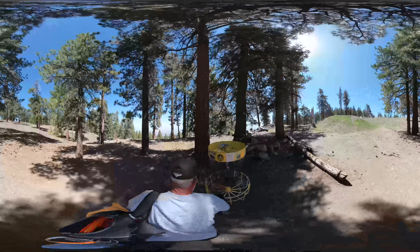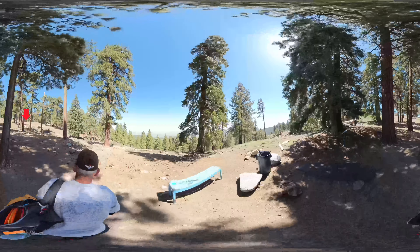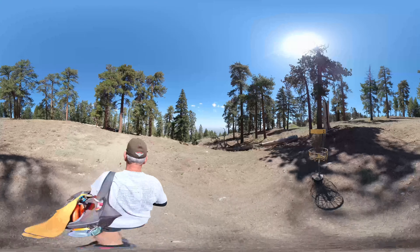Par on hole one. Here we are at T2 and the pin is in the short position, which is just over there. We're about halfway and there's the basket right up there. Hole two — nice par. Okay, here we go to T3.